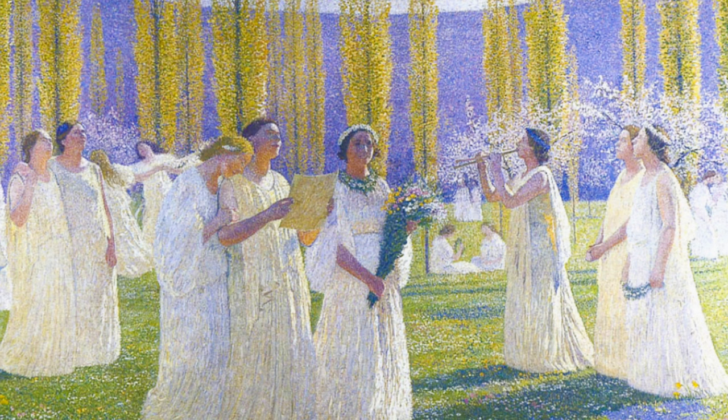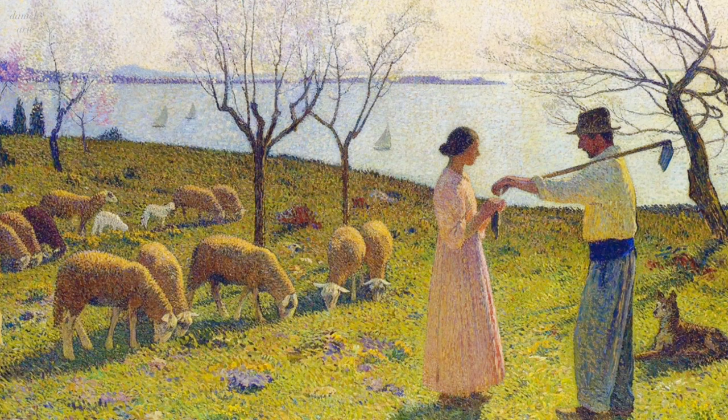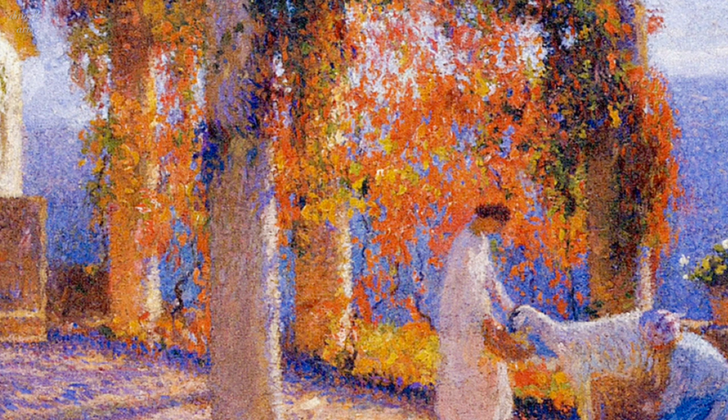Martin's subject matter often centered around landscapes, portraits, and scenes from daily life. His landscapes were particularly striking, with a sense of depth and texture that drew the viewer into the scene. He was also known for his use of light and shadow, which added to the overall atmosphere of his paintings.